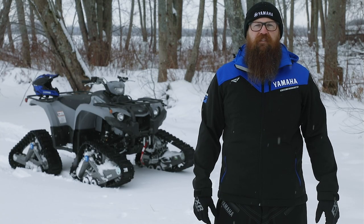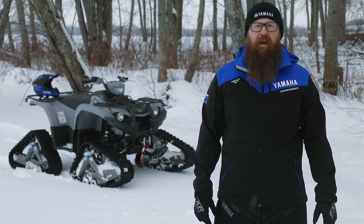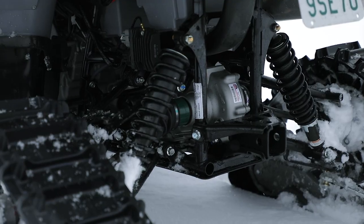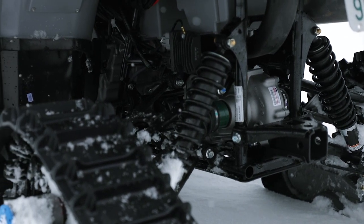All Kodiak 450 models feature rugged 25-inch tires with an aggressive tread pattern, hydraulic front disc brakes for powerful and consistent braking, and a sealed rear brake that is protected from rocks, dirt, mud, and snow.